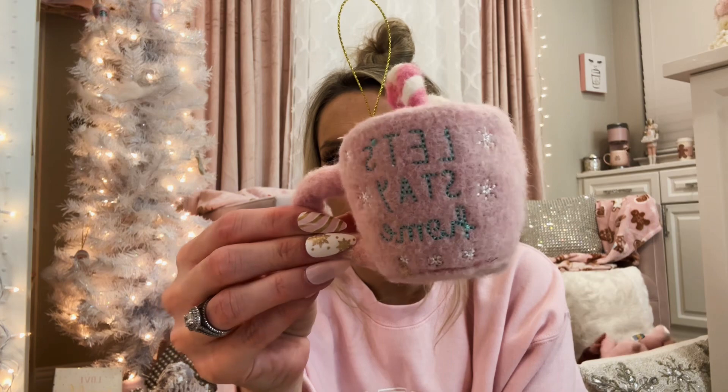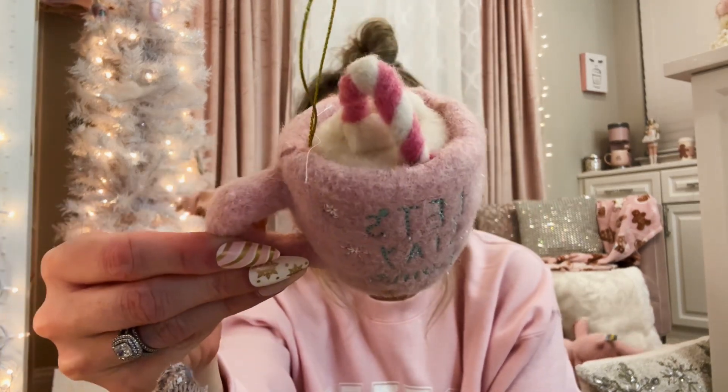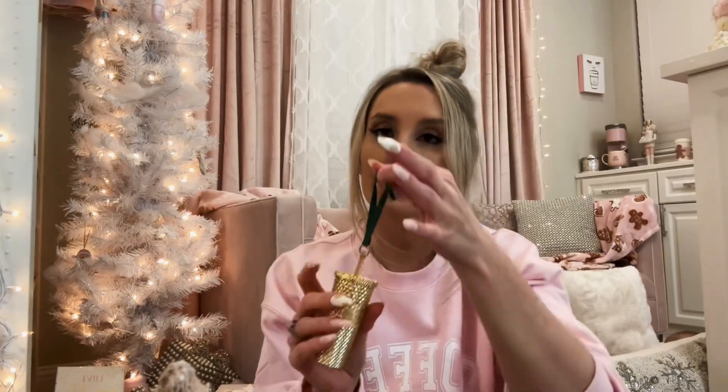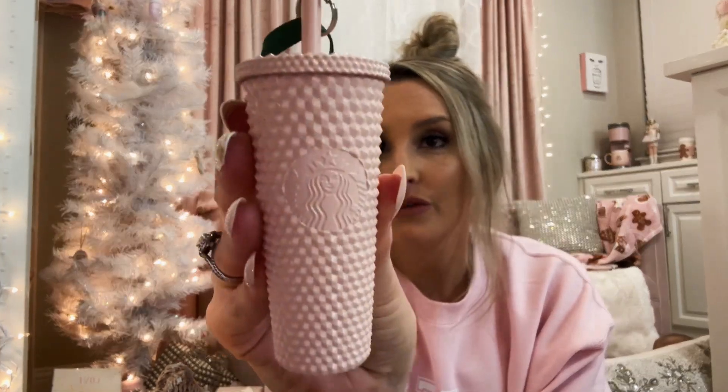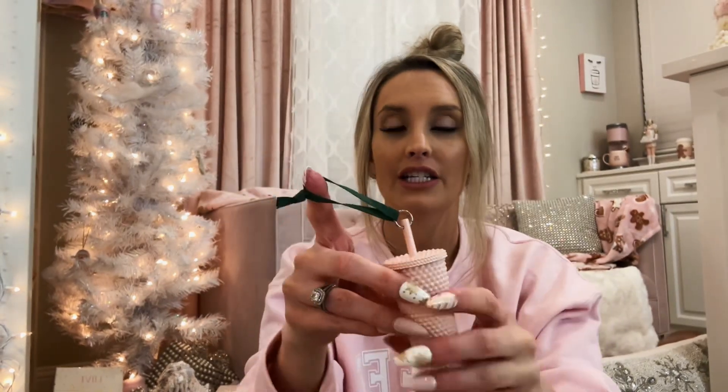I have a 'Let's Stay Home' ornament with a pink candy cane and hot cocoa in it, and then a little Starbucks cup. I do need to switch out this ribbon — this green ain't gonna work for me. This one I get questions about all the time: I actually had somebody paint it for me and it is a beautiful baby pink color. I just need to change out the ribbon on that one.